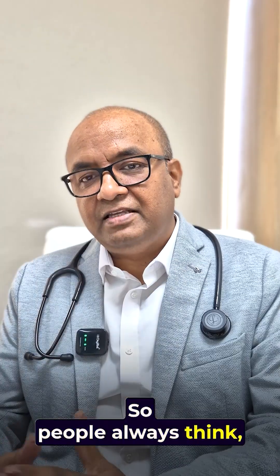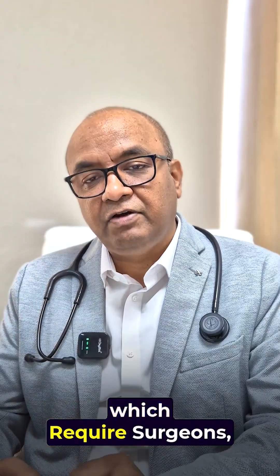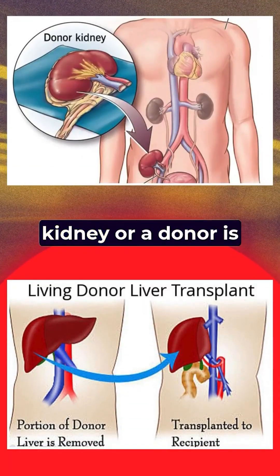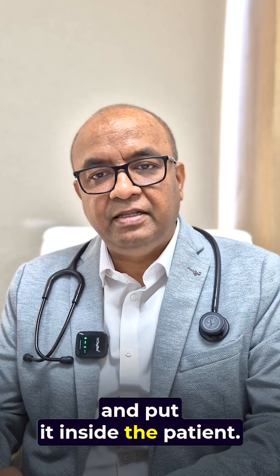People always think about what a bone marrow transplant is. It's not the same as a kidney transplant or liver transplant, which require surgeons where a donor donates a kidney or a liver, and it is surgically removed and put inside the patient.